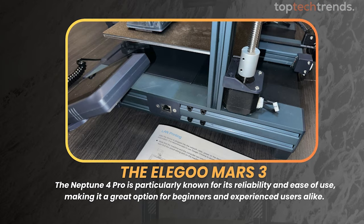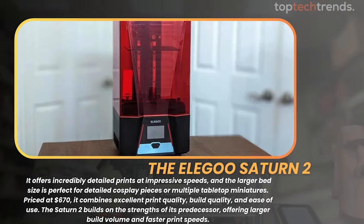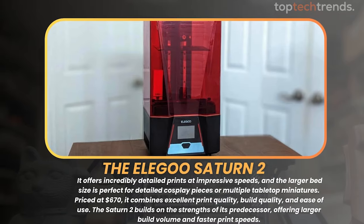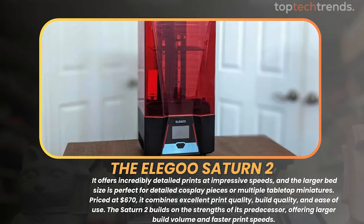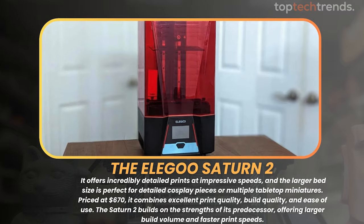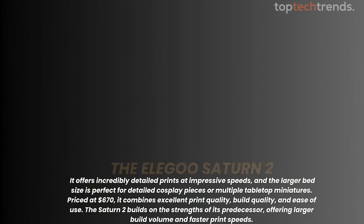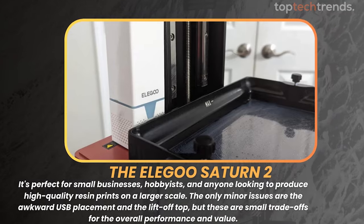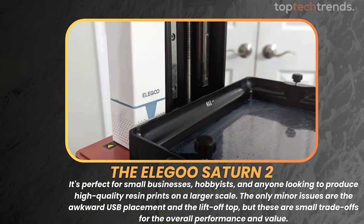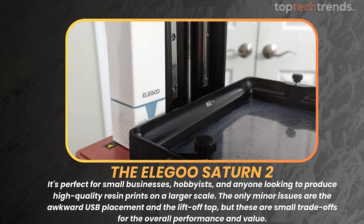For those needing a mid-size budget 3D printer, the Elegoo Saturn 2 is a standout. It offers incredibly detailed prints at impressive speeds, and the larger bed size is perfect for detailed cosplay pieces or multiple tabletop miniatures. Priced at $670, it combines excellent print quality, build quality, and ease of use. The Saturn 2 builds on the strengths of its predecessor, offering larger build volume and faster print speeds. The only minor issues are the awkward USB placement and the lift-off top, but these are small trade-offs for the overall performance and value.